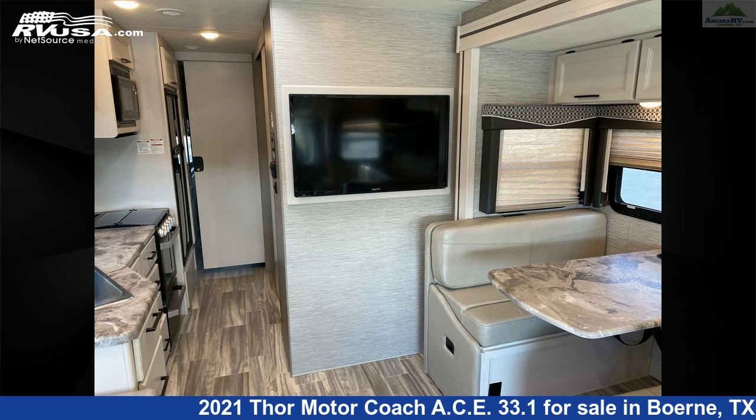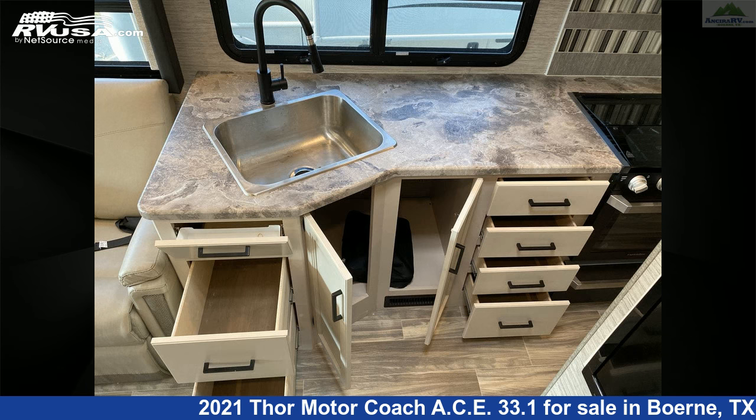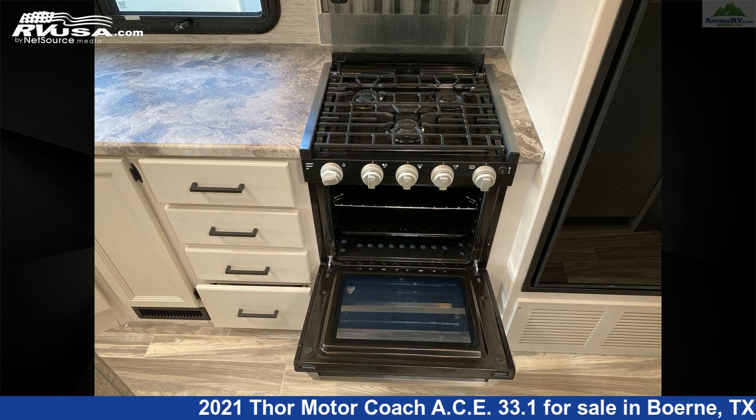This 2021 Thor Motor Coach ACE 33.1 is built on a Ford F-Series Super Duty chassis and is powered by a Triton engine. For more information and pricing on this unit, and to see all units available for sale by Ansira RV, visit rvusa.com.